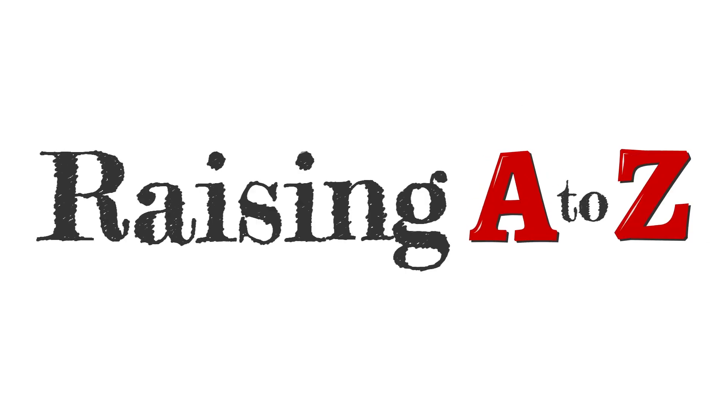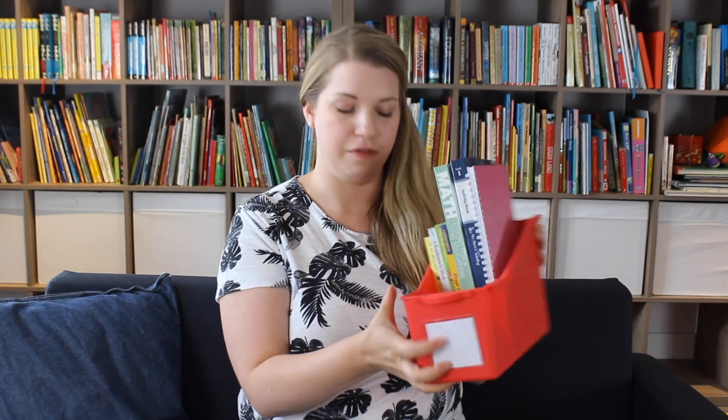Hi everybody, welcome to the show! Today we're talking curriculum — everybody wants to know what books you're using, what curriculum you're using, what you're studying. I'm going to show you today, so let's get right into it subject by subject. This is Alexi's book bin — these are the things that I pulled out for her for this year.